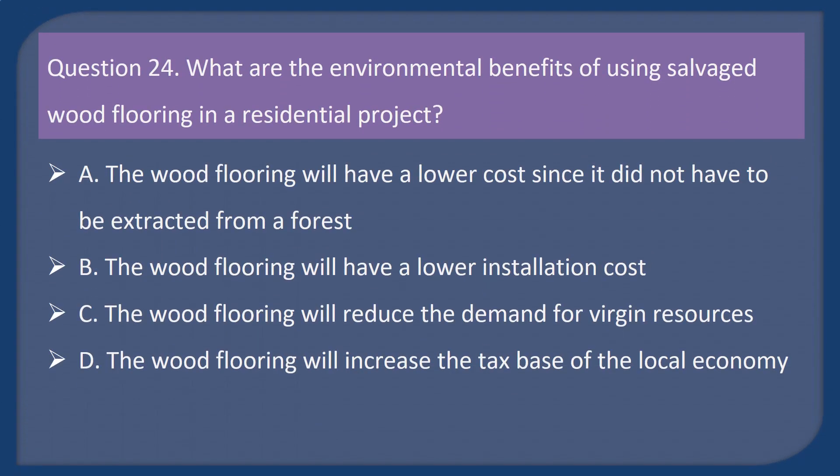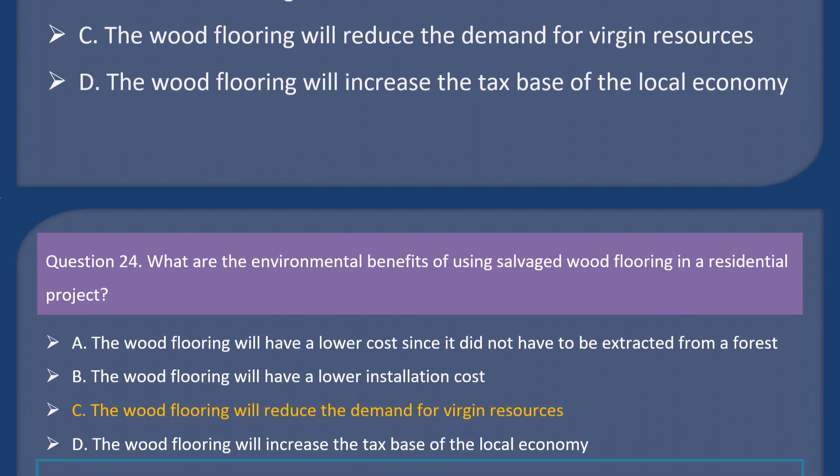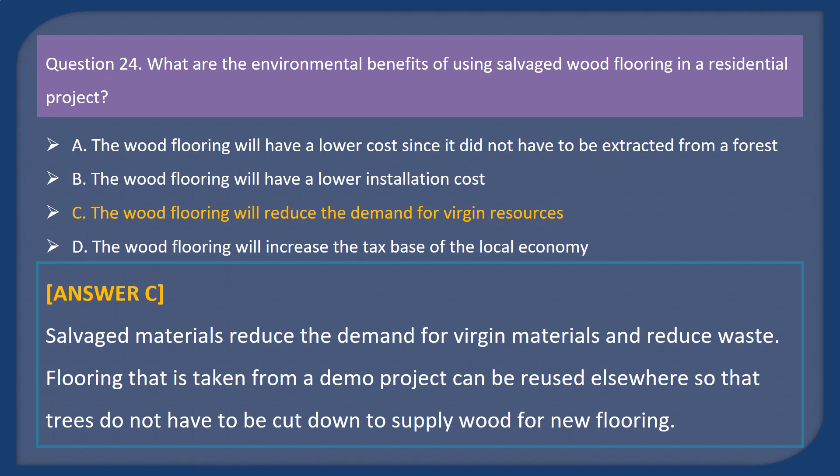Question 24. What are the environmental benefits of using salvaged wood flooring in a residential project? A. The wood flooring will have a lower cost since it did not have to be extracted from a forest. B. The wood flooring will have a lower installation cost. C. The wood flooring will reduce the demand for virgin resources. D. The wood flooring will increase the tax base of the local economy. Answer: C. Salvaged materials reduce the demand for virgin materials and reduce waste. Flooring taken from a demolition project can be reused elsewhere so that trees do not have to be cut down to supply wood for new flooring.